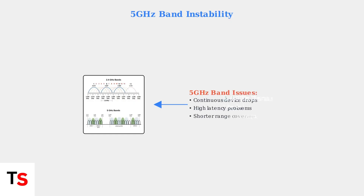Band-specific issues are particularly problematic. Many users find that devices connected to the 5 GHz band experience continuous drops and high latency, while the 2.4 GHz band remains stable. The 5 GHz band, while faster, has shorter range and poorer wall penetration compared to 2.4 GHz.